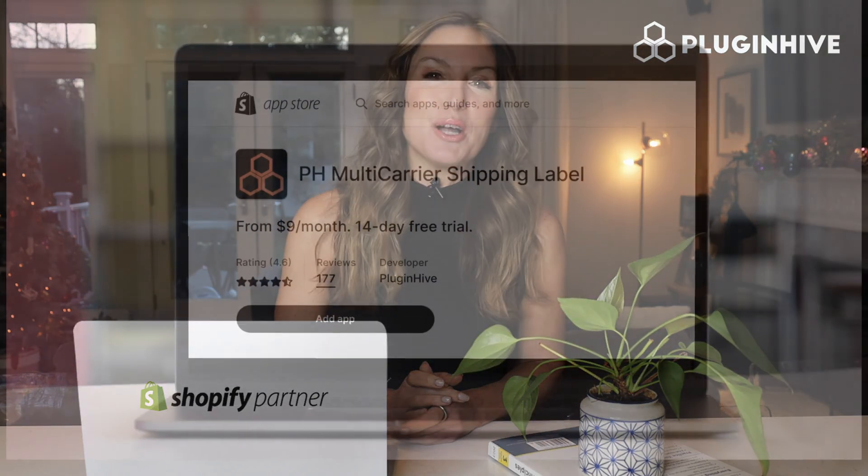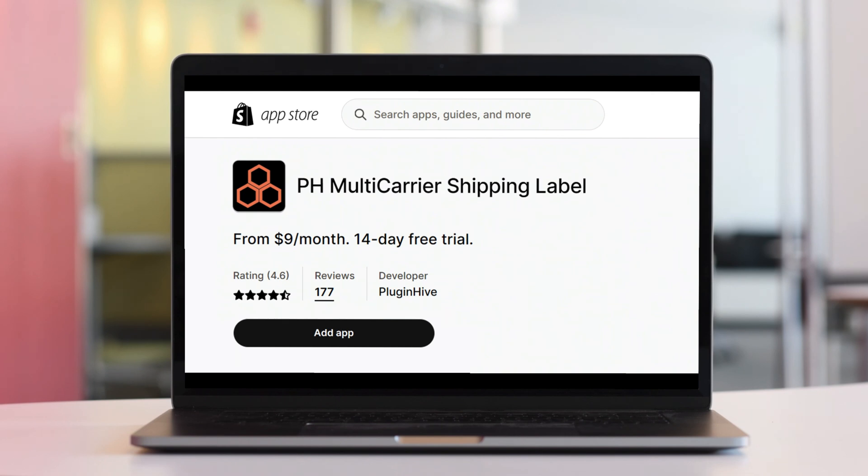So what are you waiting for? Try out PluginHive's Shopify multi-carrier shipping label app today.